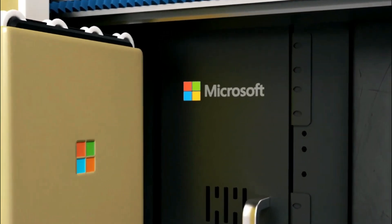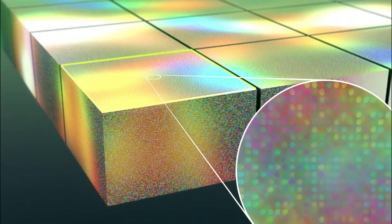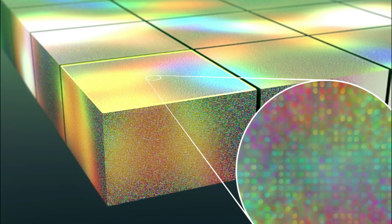Microsoft envisions using these plates in cloud servers, offering a futuristic solution for data storage that is both durable and efficient. This innovation represents a significant leap forward in data storage technology, potentially revolutionizing the industry.